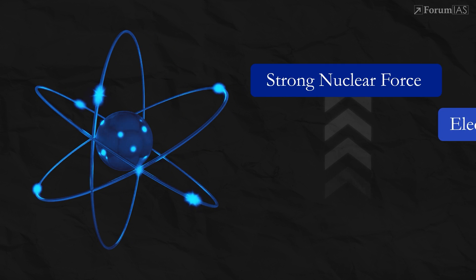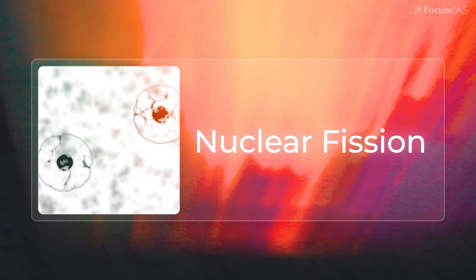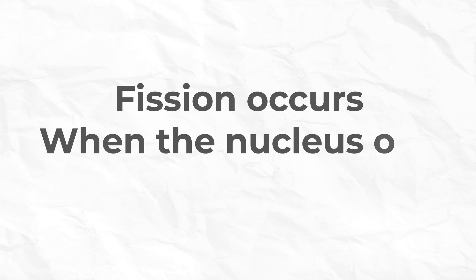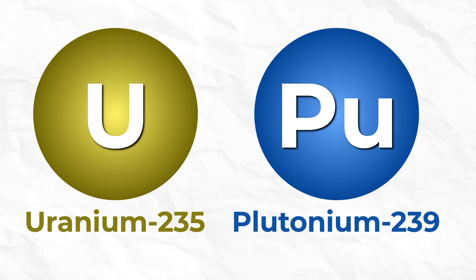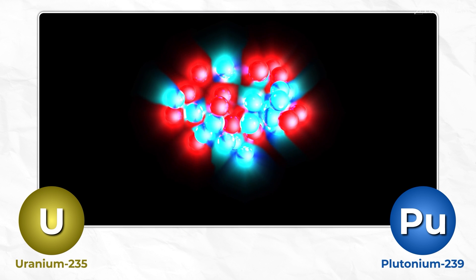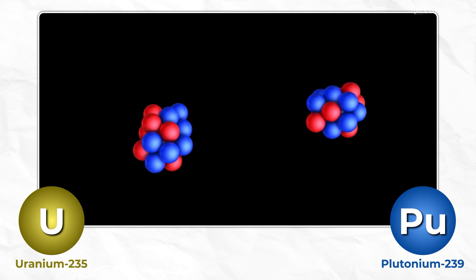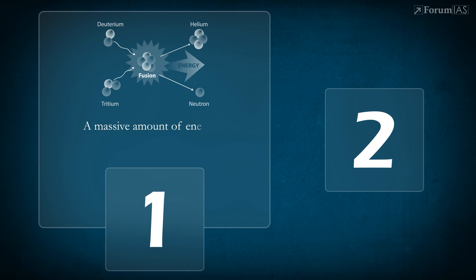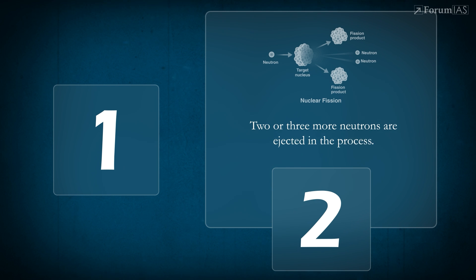In fact, nuclear force is the strongest force in the universe. So let's begin with nuclear fission. Fission occurs when the nucleus of a heavy atom — like uranium-235 or plutonium-239 — is struck by a neutron. This collision makes the nucleus unstable and it splits into two smaller nuclei. Two very important things happen: a massive amount of energy is released in the form of heat and radiation, and two or three more neutrons are ejected in the process.